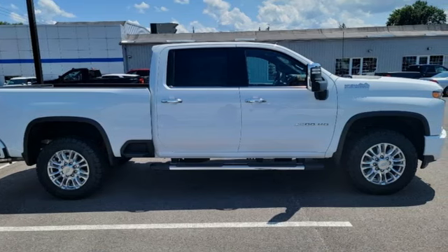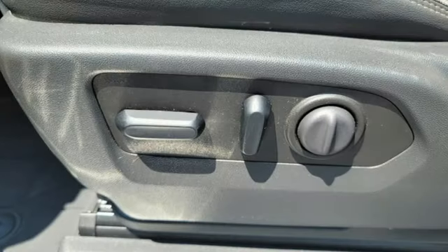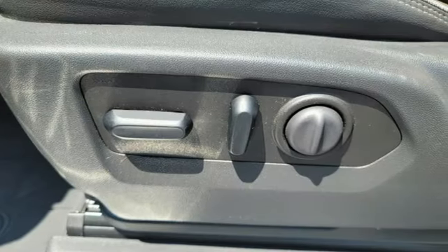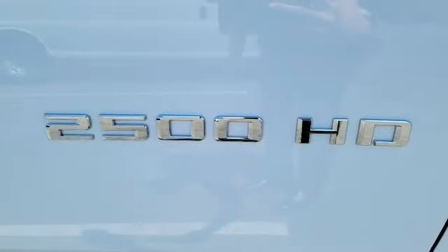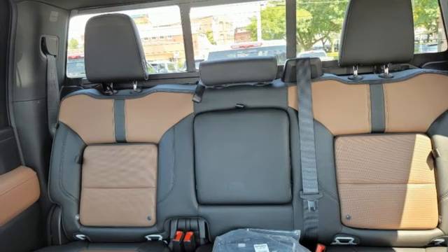Of the Silverado 2500 Heavy-Duty, Edmunds.com comments: massive towing and hauling capacities, refined and quiet ride, solid build and materials quality, more in-control steering feel than other HD trucks, comfy seats.